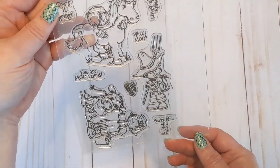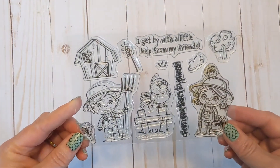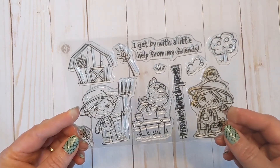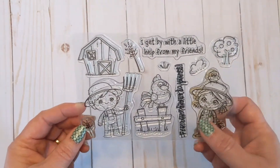Next up, I think this is one of my favorites from this release — the Our Farm stamp set. I just love this little girl especially. Sentiments include 'I get by with a little help from my friends' and 'From our farm to yours.' You can tell I've used it quite a bit. If you were in the Crafting Kimmy Spring Retreat, both of those stamp sets were part of that retreat.